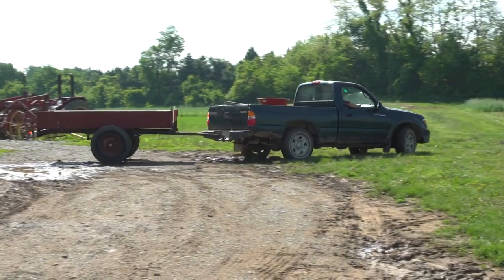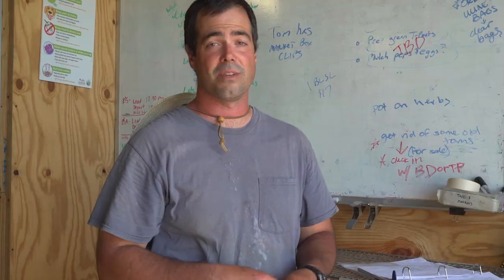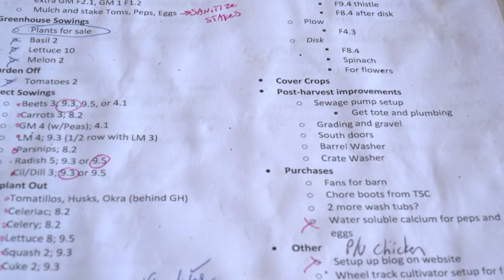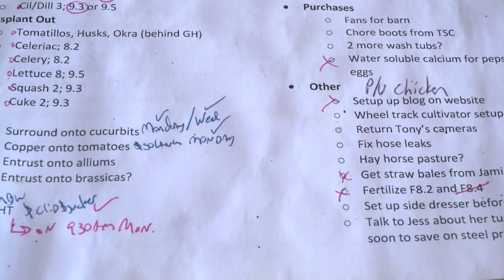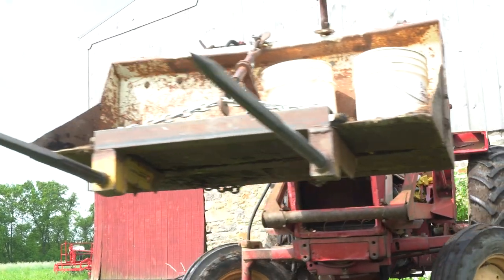Today we're sanitizing our tomato stakes — we're about a week and a half behind because it rained all last week. We've got a lot of stuff to seed and a lot to transplant, but luckily last week we were able to get our peppers in: our Italian peppers, our bell peppers, and our eggplants all went in.